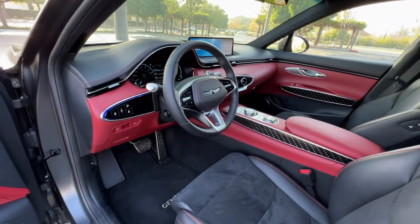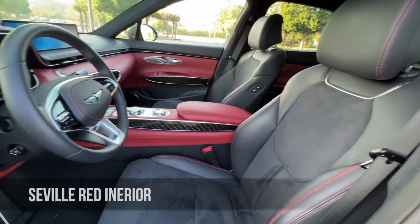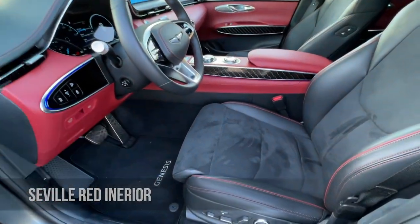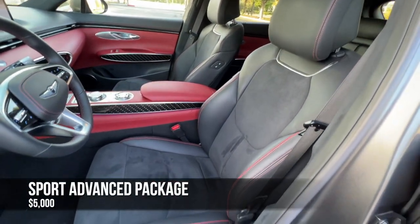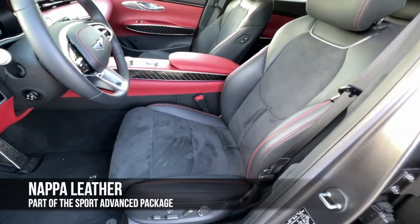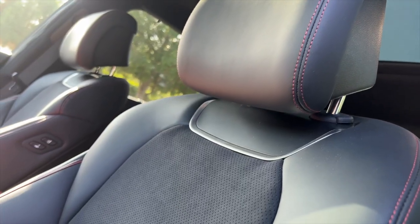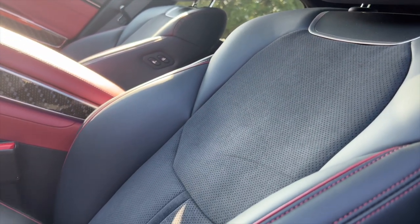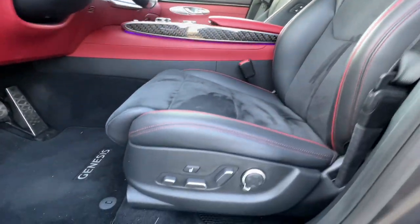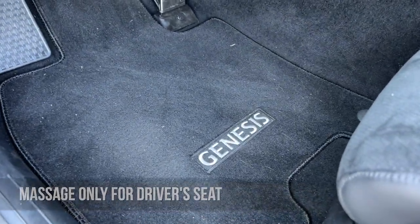Opening up and looking inside the GV70's sumptuous cabin — a mix of black and Sevilla Red for that pop. With the Sport Prestige and Advanced packages, we swap standard leather for Nappa leather. With the Prestige package specifically, we get suede for the seat inserts. We retain the standard sport 16-way power adjustable heated and ventilated chairs with massage. And there's Genesis branding on the carpeted floor mats with aluminum pedals.